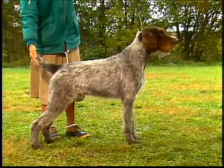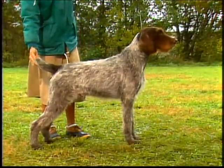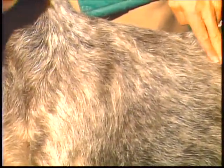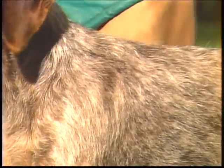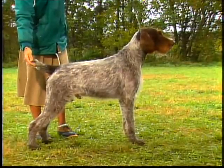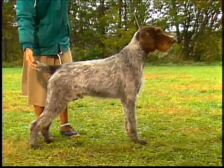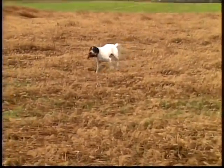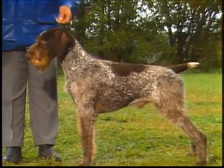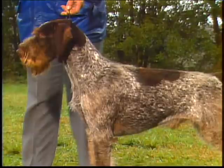The German wire-haired pointer must have a correct coat to be of correct type. The coat is weather-resistant and, to some extent, water-repellent, with an undercoat dense enough in winter to provide insulation, but thin enough in summer to be almost invisible. The outer coat is straight, harsh, wiry, and lies flat to the body. It is generally one to two inches in length, but should not be so long as to hide the outlines of the dog. Its purpose is to protect the dog from rough cover. Note that the hairs in the liver patches of a liver and white dog may be shorter than the white hairs. Function should be the key word — the coat does not need to be long to have texture and be protective.